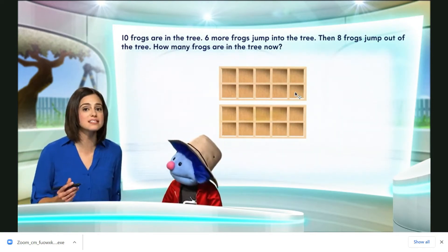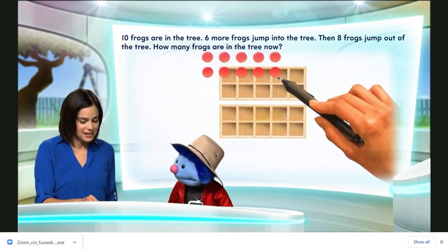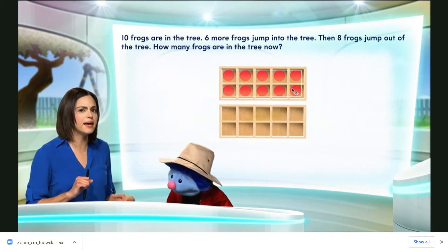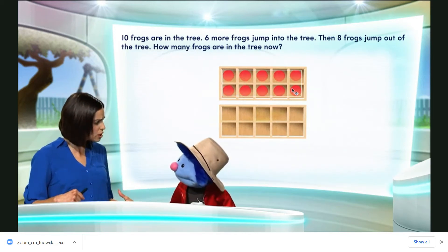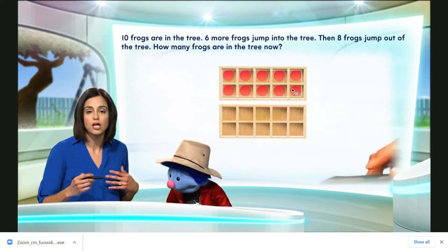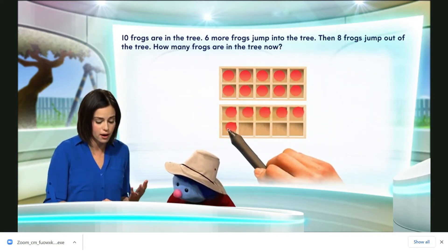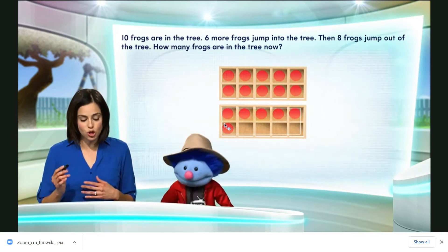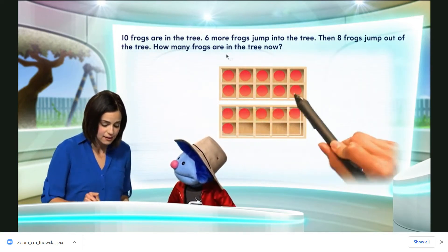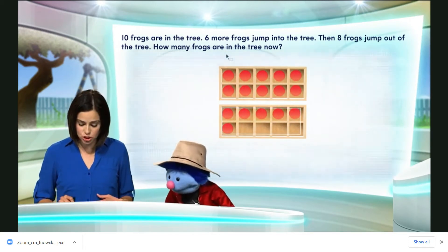Now, we had ten frogs in the tree at first, right? Yes, that's what we were. Let's bring in ten red counters. And then six more frogs jumped in? Yep, they joined in. Six more frogs jumped into the tree. So I'm going to bring six more red counters into another ten frame. Now we have ten plus another six — that makes how many frogs in the tree?